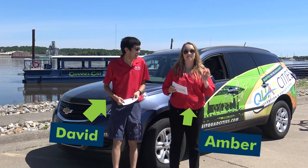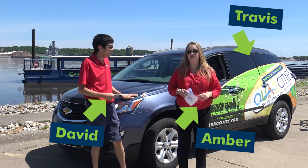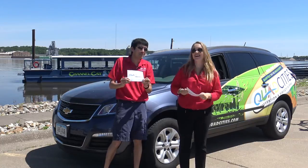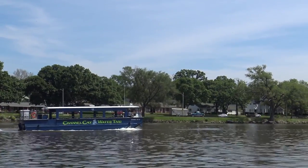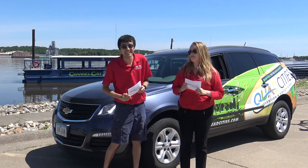Hey guys, I'm David and I'm Amber and this is Travis. You've probably seen him around the Quad Cities area in parades and driving around town. We're with Quad Cities Insider. We are going behind the scenes today of the Channel Cat water taxi. We want to learn everything there is to know about this awesome service.